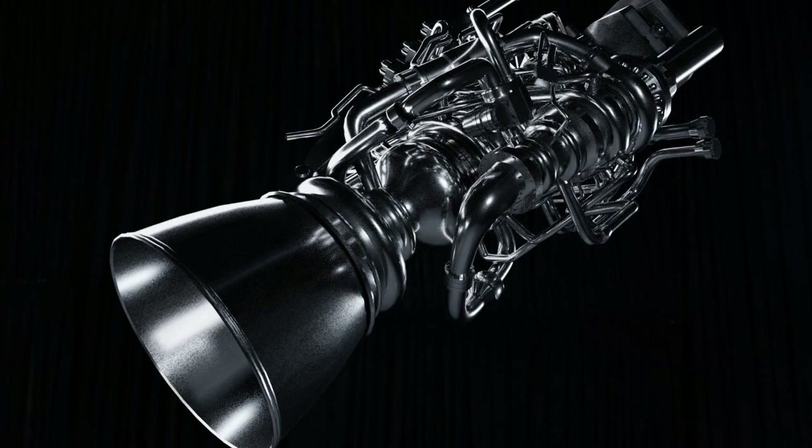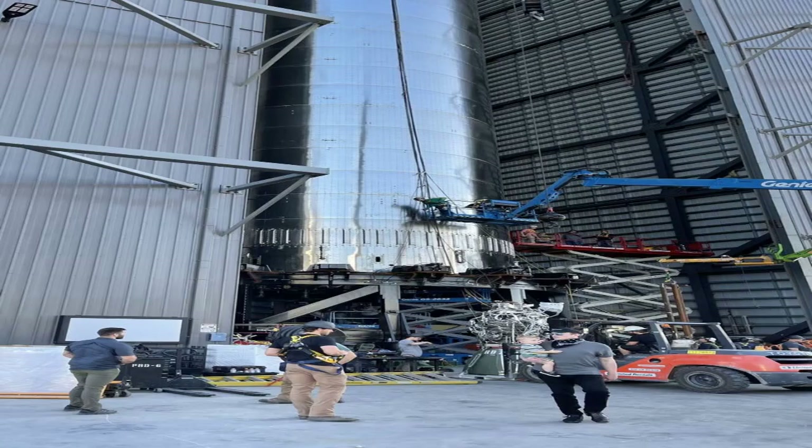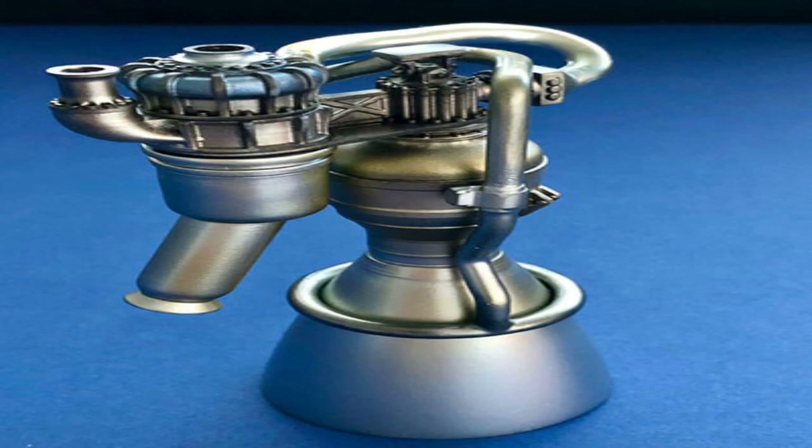The Starship vehicle is a fully reusable spacecraft that can carry up to 100 tons or 100 people to low-Earth orbit or beyond. It consists of two parts: a Starship upper stage and a Super Heavy booster. The Starship upper stage has six Raptor engines — three sea-level engines for ascent and landing, and three vacuum engines for orbital maneuvers. The Super Heavy booster has up to 32 Raptor engines for liftoff and landing.